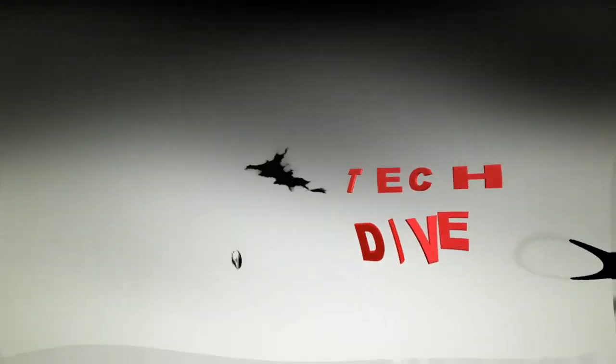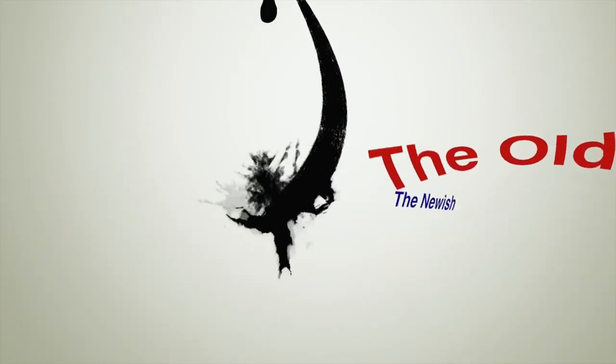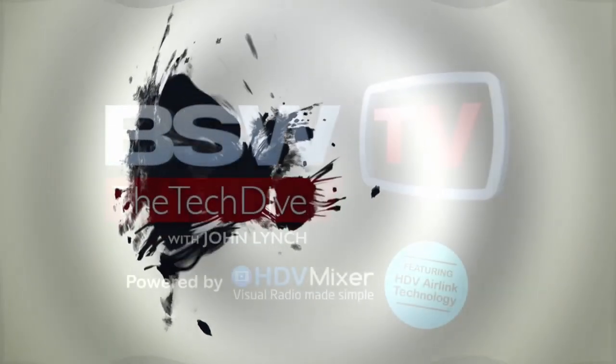Welcome to BSW's Tech Dive. Submerge the ship. The show goes technically deep into products you care about. The new, the old, the newish. So put on your gear, close up the hatch, and prepare to dive. Submerge the ship.